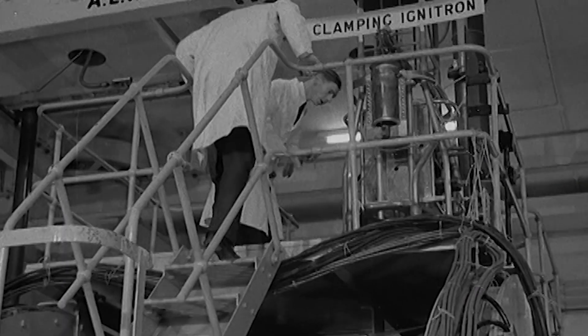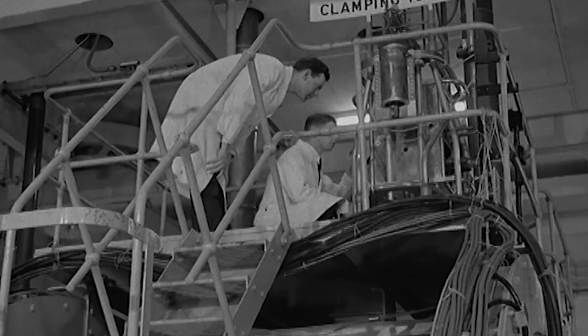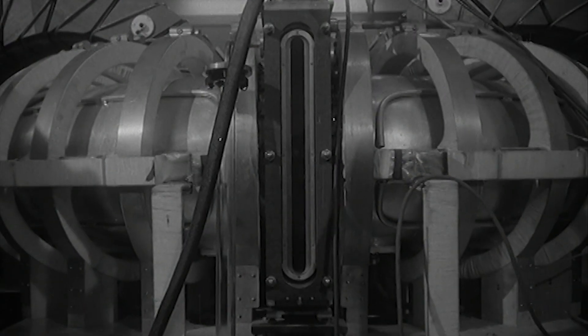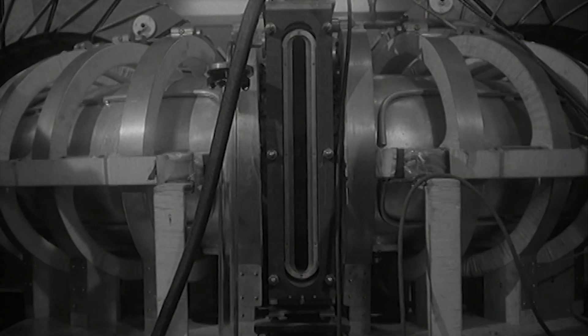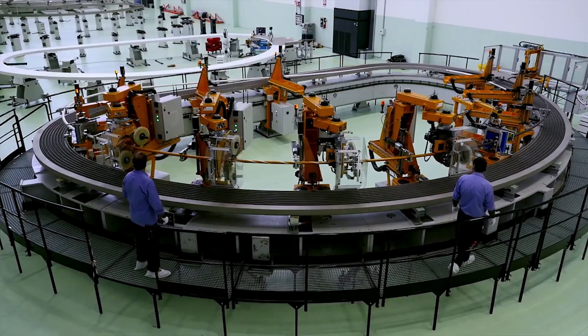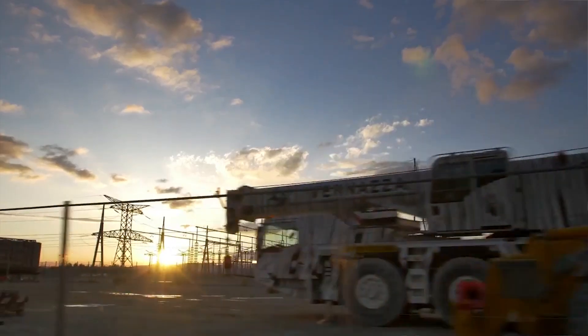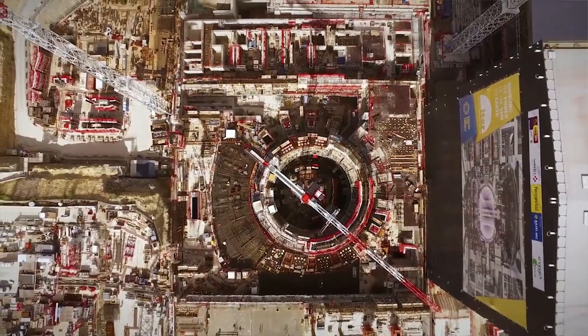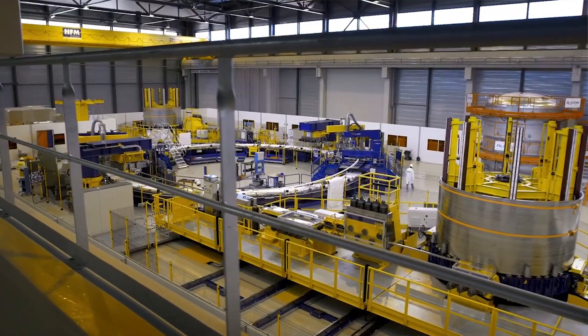Scientists have been working on fusion energy since about the late 1940s, early 1950s, so it's quite a long time now. There are fusion machines all around the world — it's a really international research project. There are lots of different countries contributing to ITER, which is a big machine that's being built in the south of France. It's a worldwide collaboration.